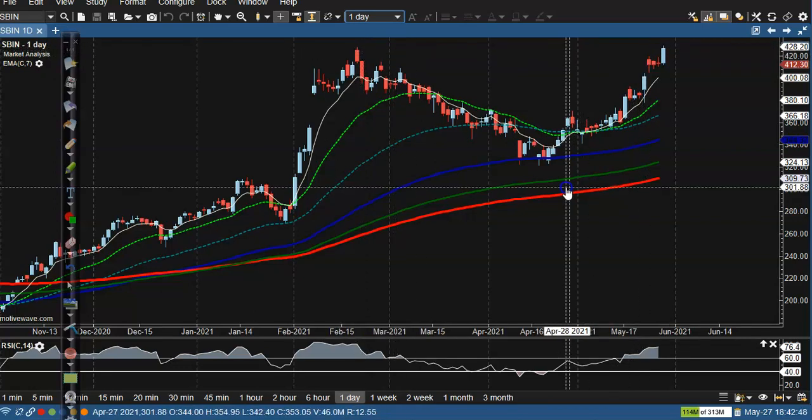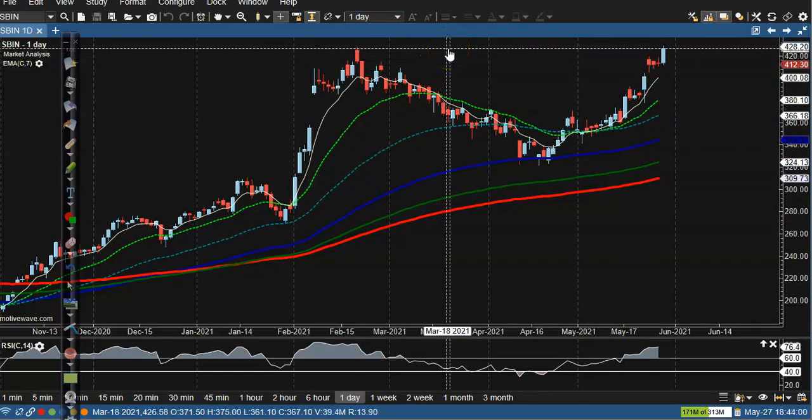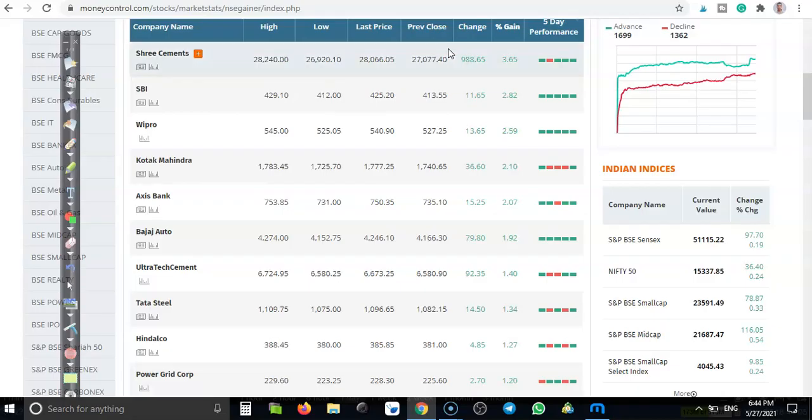The previous higher point was around 426 and price is exactly near that level. I'm just waiting for it to break this resistance line — I need a pullback. Tomorrow I am not interested to take any position in SBI. Next, Wipro.